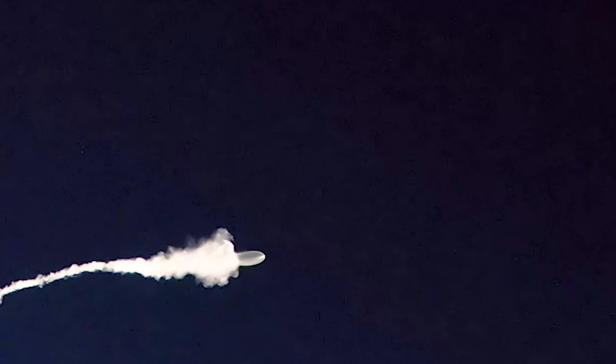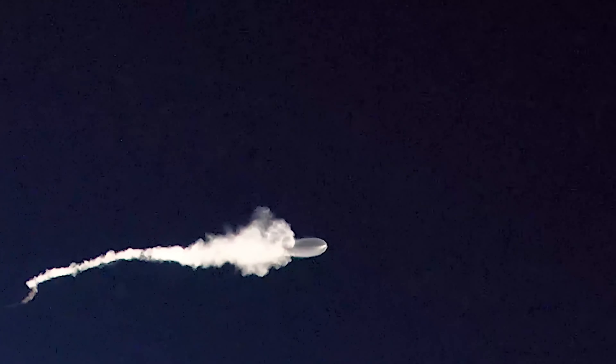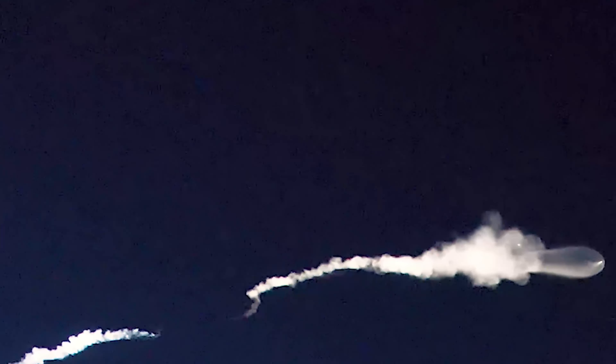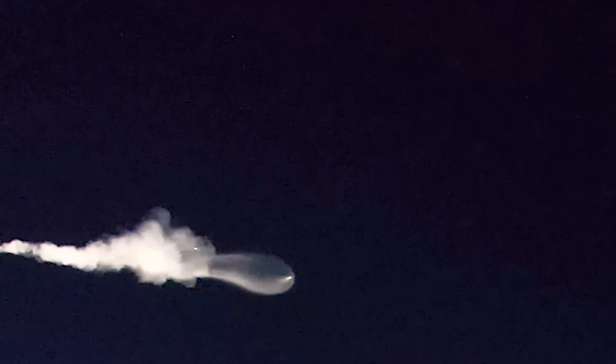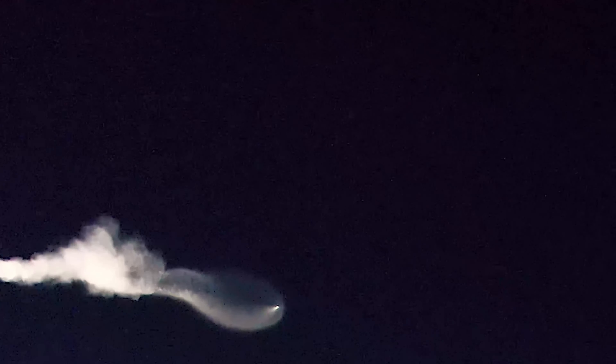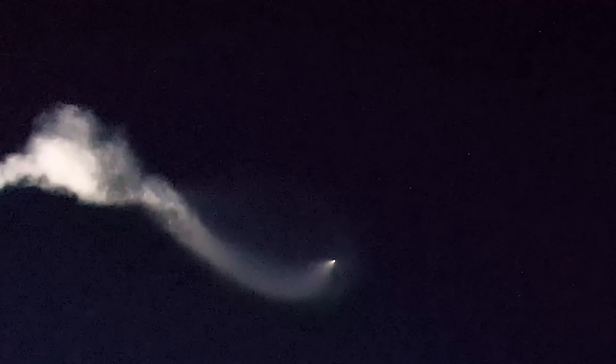Stage separation confirmed. Stage one boost back shut down — successful shutdown of the first stage Merlin engines for the boost-back burn. Second stage engine continuing to burn; that'll continue until about the T-plus eight minutes and forty second mark into the mission.